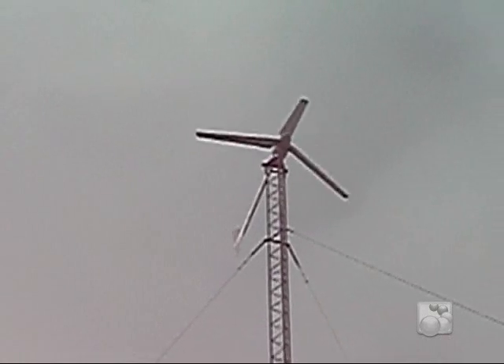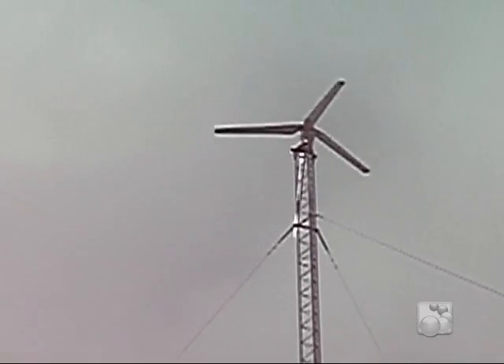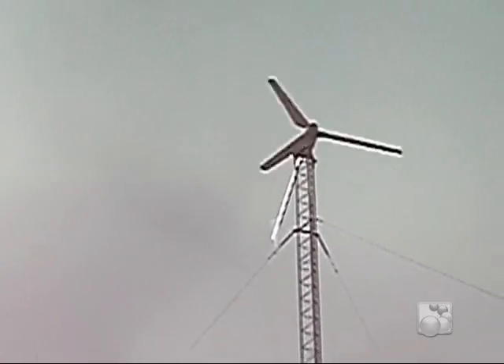We're sitting on a 200-foot, 25G tower. We have gusts up to 23 miles an hour today.